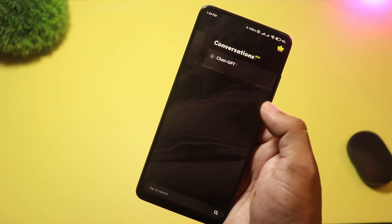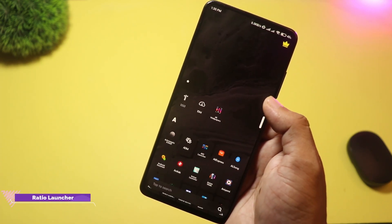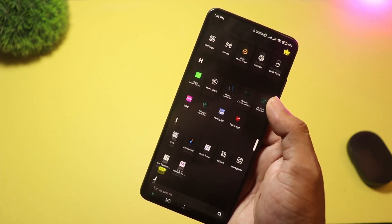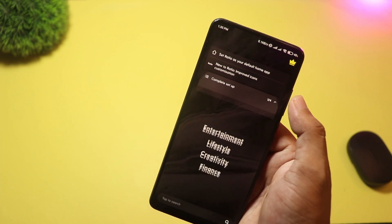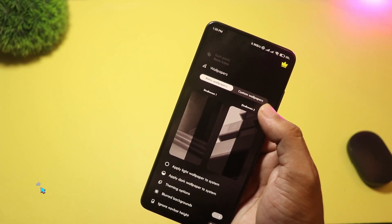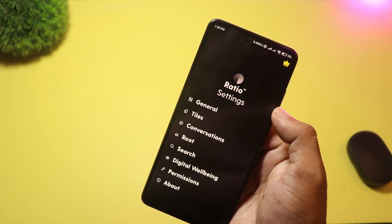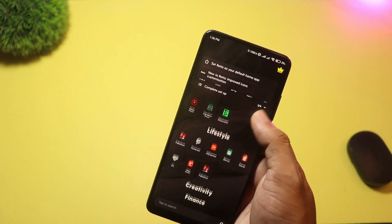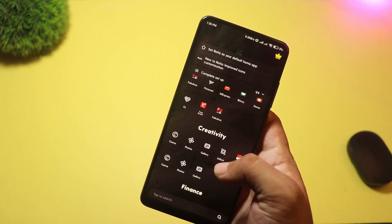And finally at number one we have Ratio Launcher. It takes a different approach — Ratio focuses on productivity and minimalism. It turns your phone into a distraction-free home screen with fewer colorful icons, simplified app organization, and features aimed at helping you stay focused. It's not about flashy effects; it's about getting things done. Perfect for minimalists, students, and anyone who wants less distraction and more focus.